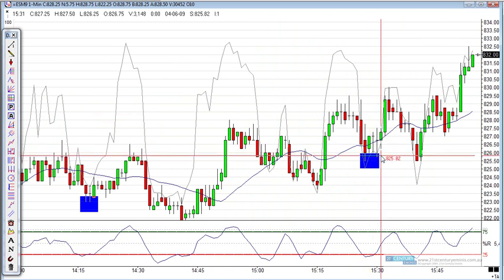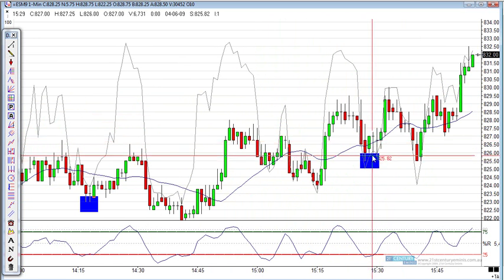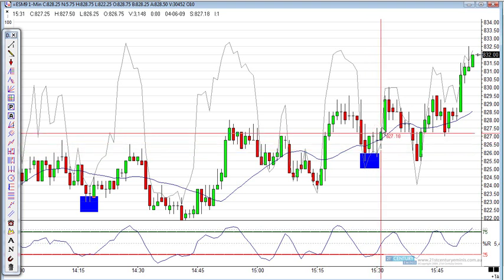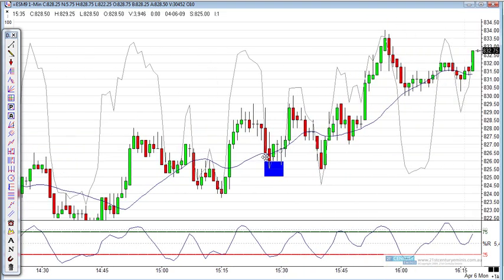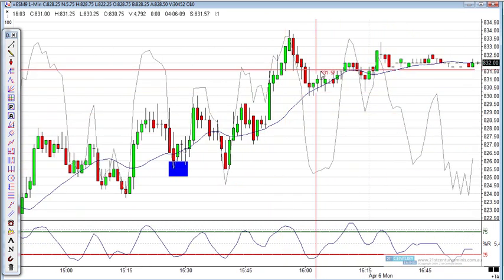We've got another one on the upside also. See the Stochastic turning up here, we've got the Williams %R turning up, had it turning up also, and pushed up. And that was it — they went on to the end of the market and closed.